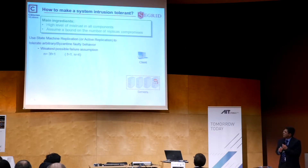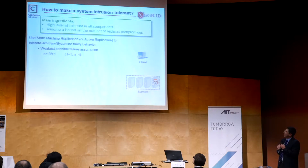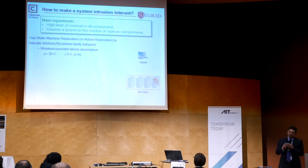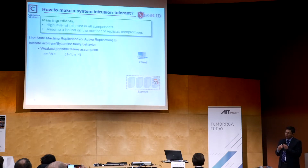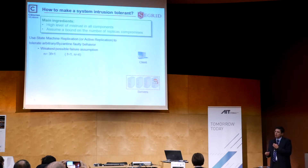For this sort of solution, what you use generically is called active replication or state machine replication, which is able to tolerate not only crash faults but also Byzantine or arbitrary faults. A compromised component may act arbitrarily to make the system work incorrectly. For this type of failure you need typically 3F+1 replicas, where F is the number of compromised replicas. So if you assume you might have one compromised replica, you need four replicas — that is the cost you pay to get intrusion tolerance capability.